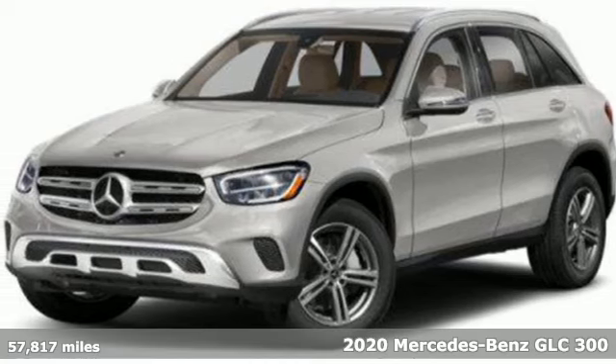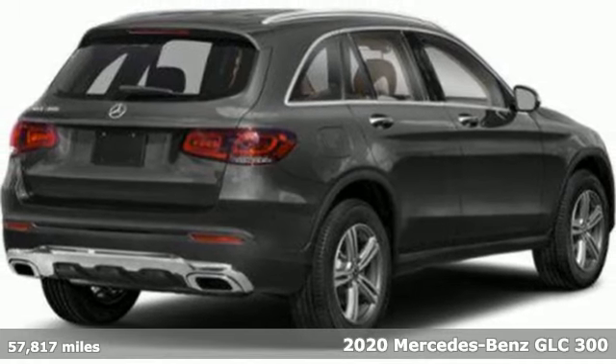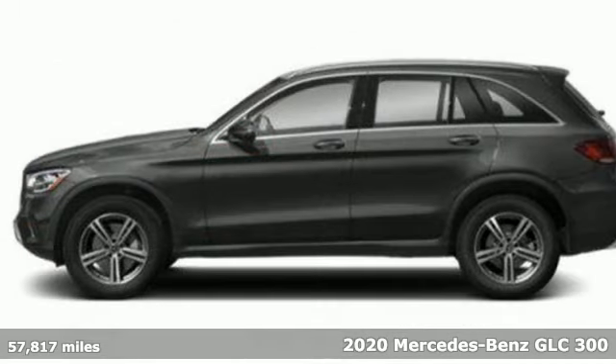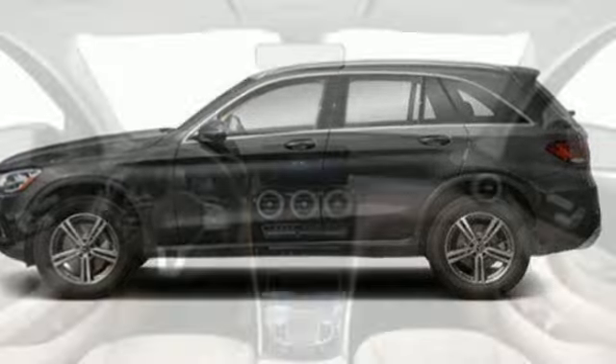It's a 2020 Mercedes-Benz GLC. Corners are traded in for curves. The GLC has emerged with a C-Class-inspired cabin and sophistication, and a little taste for the wild.